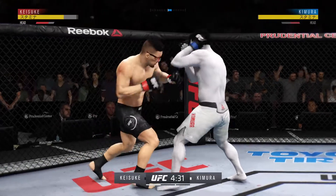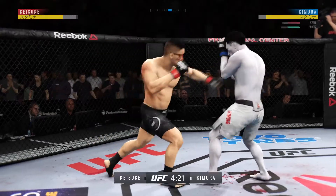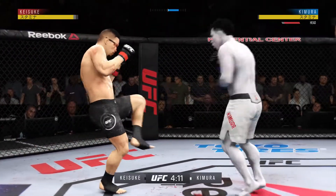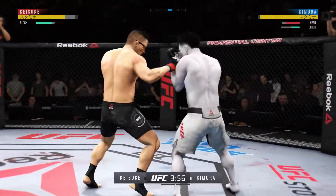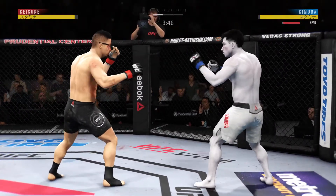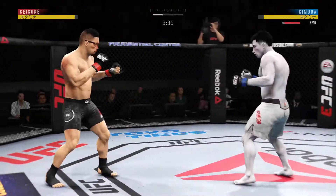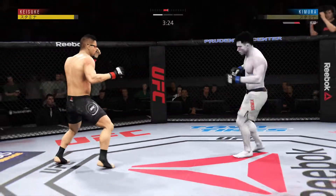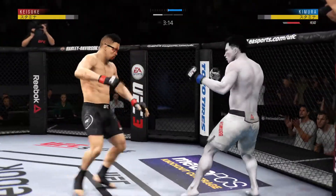He splits the guard and connects with the punch there. The right hand has been there at times — strong takedown defense, single leg attempt, no good. He's feinting with that kick. Look at that — right to the temple! He misses with the left punch. Sound defensively, blocks the shot — he gets clipped once again and gets stuck. He is rocked!